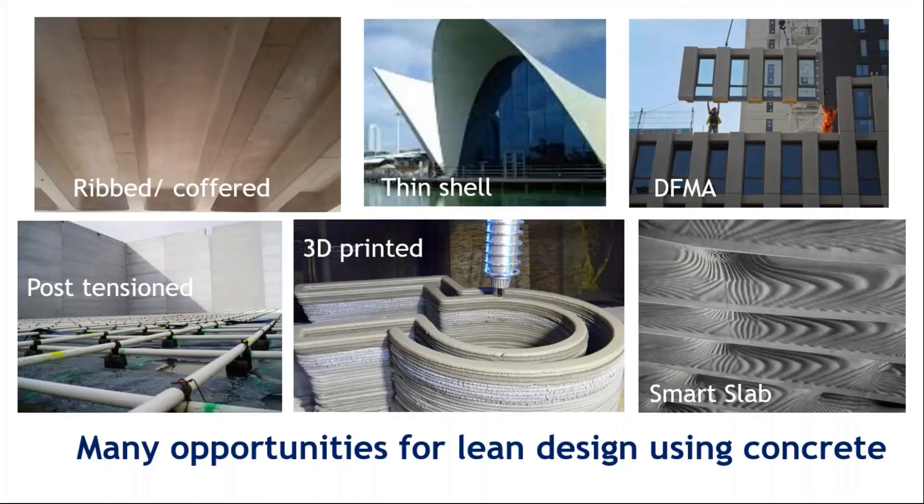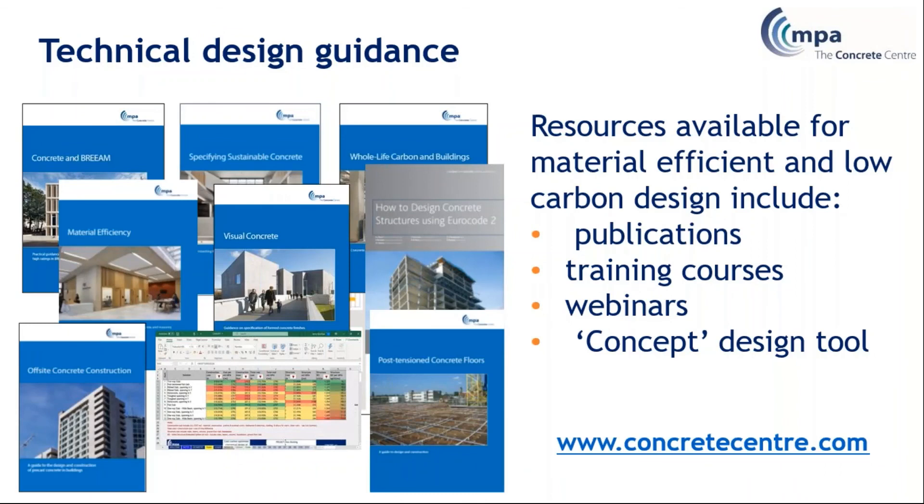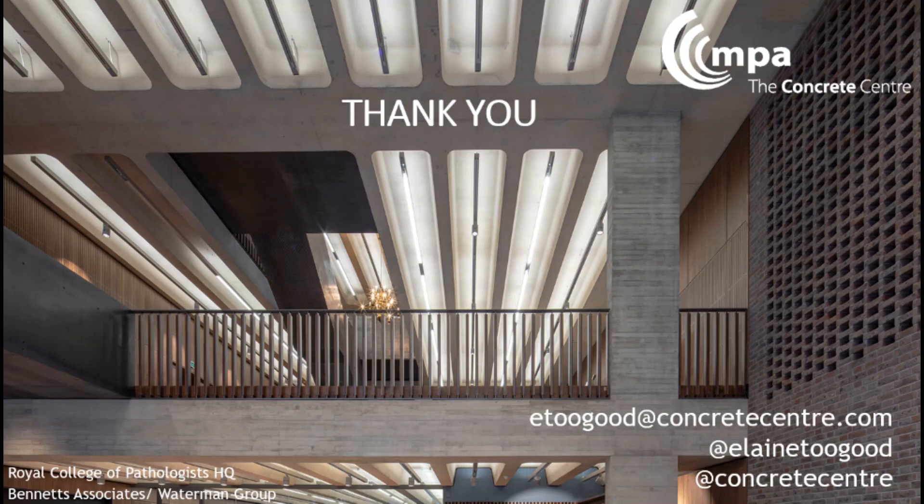There are also many ways of designing with concrete using a lean approach — using less material overall. A wide range of online resources is available at the Concrete Centre for structural engineers, architects and designers, including training courses and publications with detailed guidance on reducing the carbon footprint of concrete, including the new concept design tool. Please look at that at theconcretecentre.com.